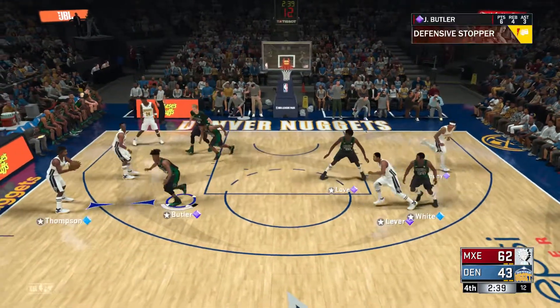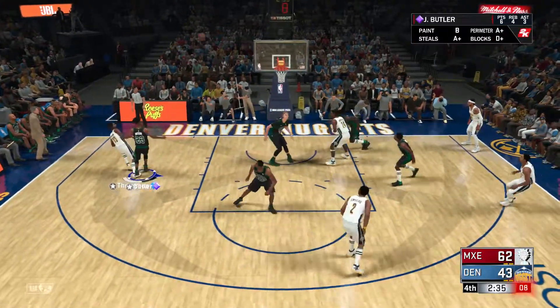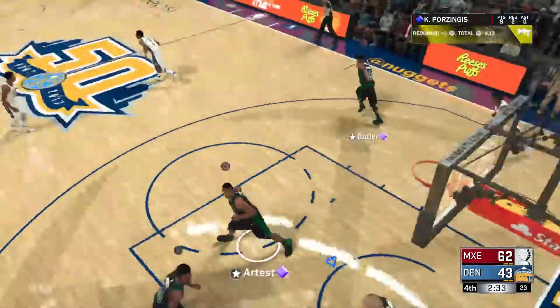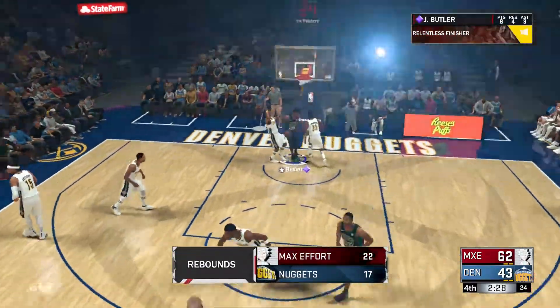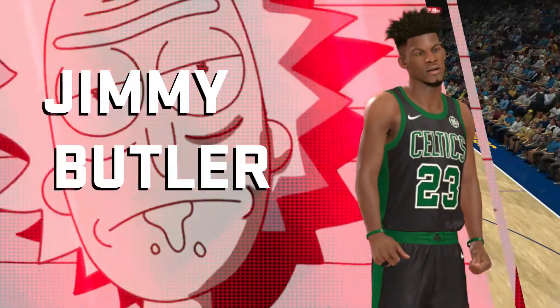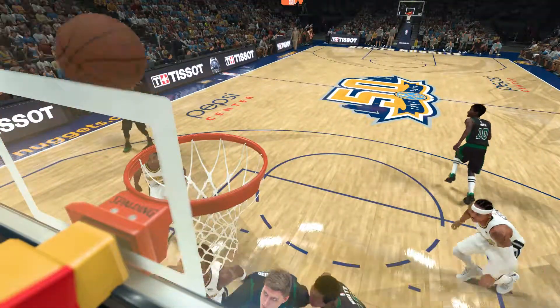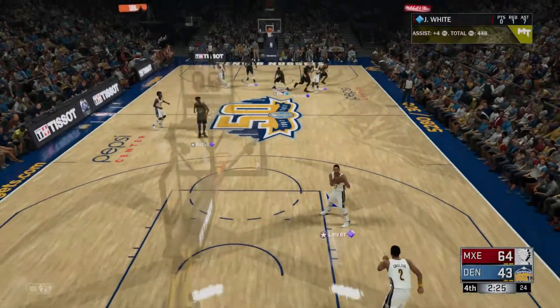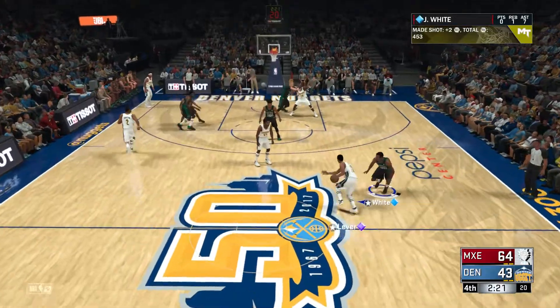Anthony passes to Lever. Porzingis with the rebound. They've got a big lead not just on the scoreboard but in the rebounding numbers as well — just increasing their advantage. Right now they're in a zone on both ends. Yeah, this lead has snowballed. Credit their killer instinct for piling on.